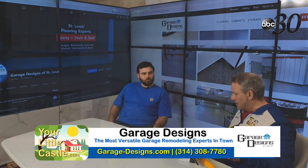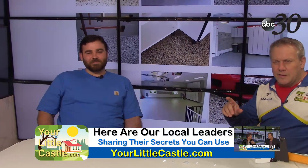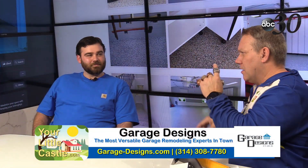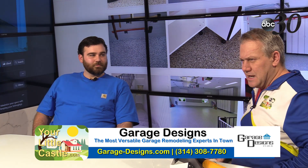Turn it into that man cave where you can watch the Super Bowl in the garage. We're back for show number two — if you missed show number one, check it out on my Facebook, my Instagram, the Your Little Castle show. Brandon will have it on his website and social media as well, because he really shared some secrets of the industry and garage designs.